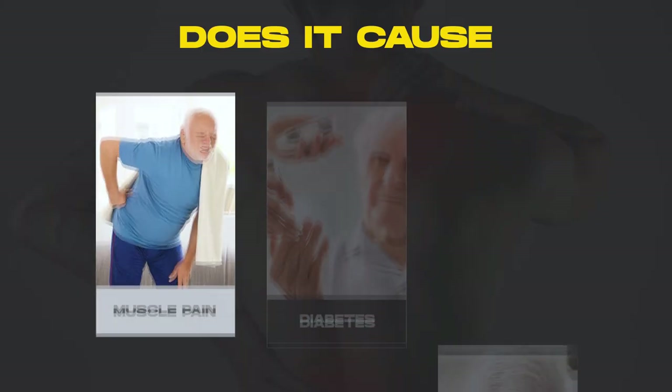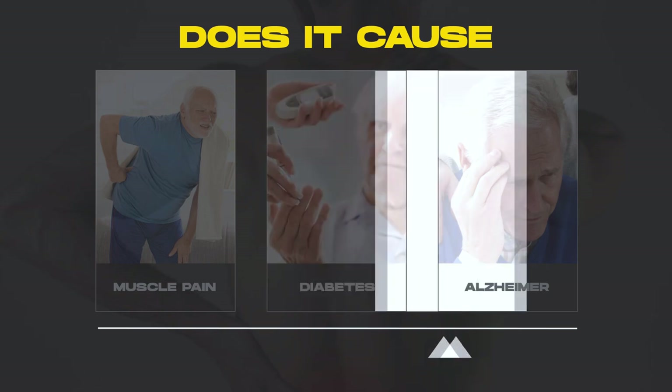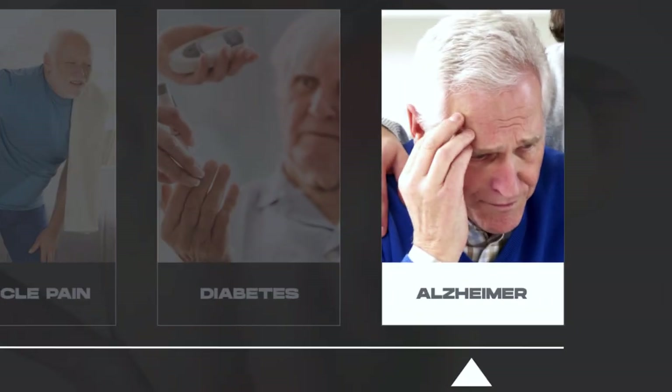Does it cause muscle pain? Does it cause diabetes? Does it cause Alzheimer's? Is it really toxic? These are questions every patient has, and today we're going to answer them all one by one. By the end of this video, you will not only feel confident and well-informed about rosuvastatin, but will also grasp why your doctor wholeheartedly believes it's worth your while.